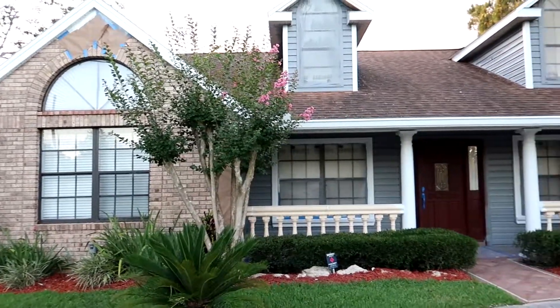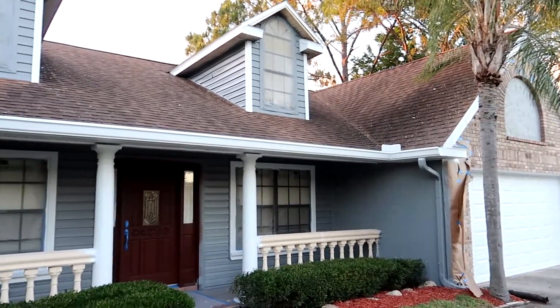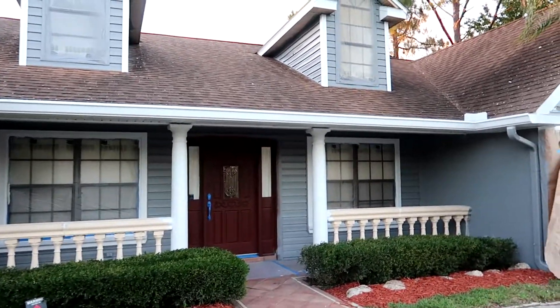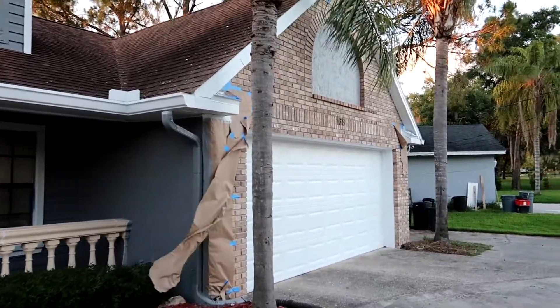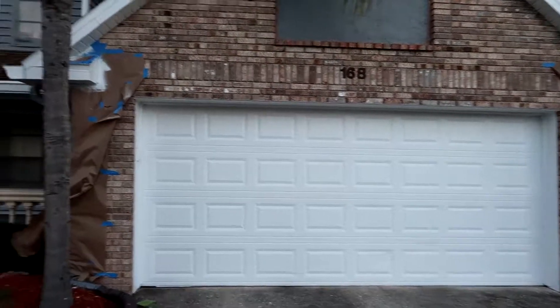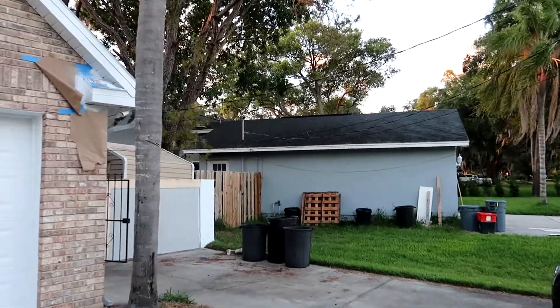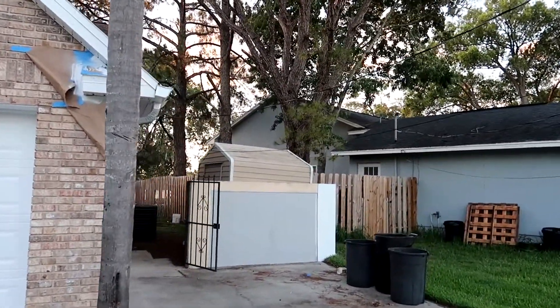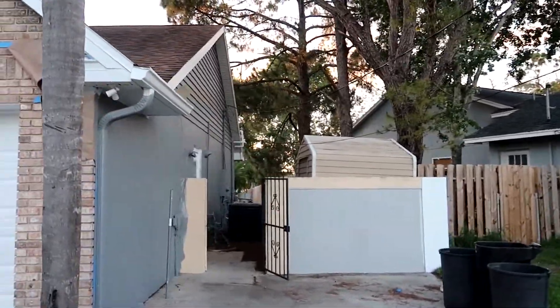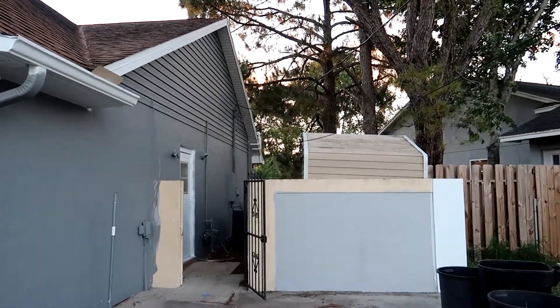Good evening, happy Wednesday. It is the 22nd. I'd like to see what got done today - it looks much different. It's not done, we still have a lot more to do, but it's looking pretty good. I'm not walking all around the house to show you - I'll do that when we're all done. But the garage door looks much better now that it's white. And our little wall - they started on it. We've got a lot more to do, so I'll show you tomorrow. Bye for now.